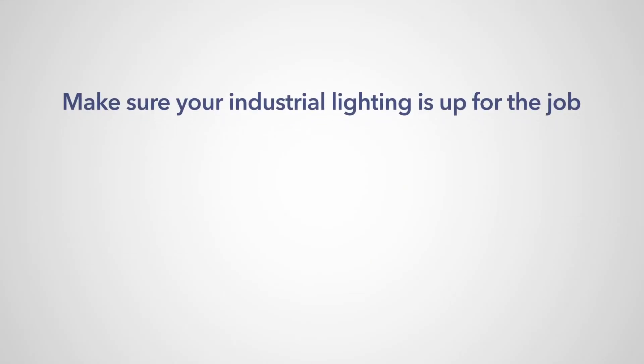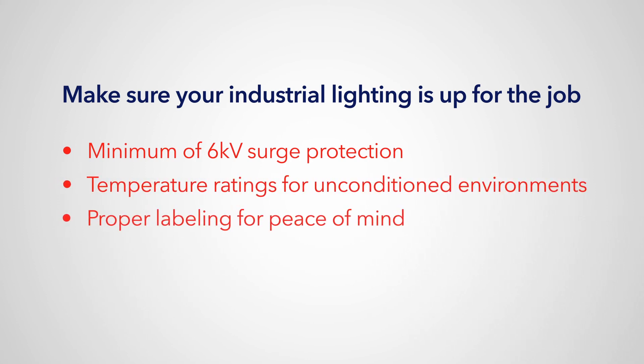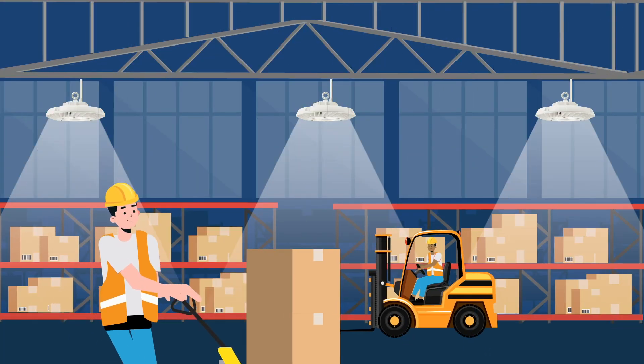Make sure your industrial lighting is up for the job: minimum of 6KV surge protection, temperature ratings for unconditioned environments, proper labeling for peace of mind, and a reputable company to stand by the warranty. Industrial applications require a true industrial-grade LED product.